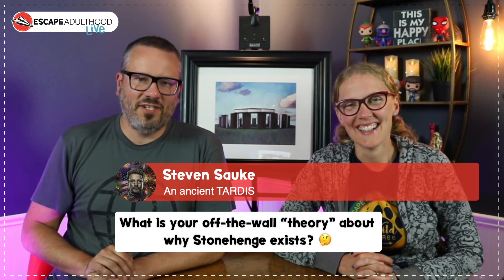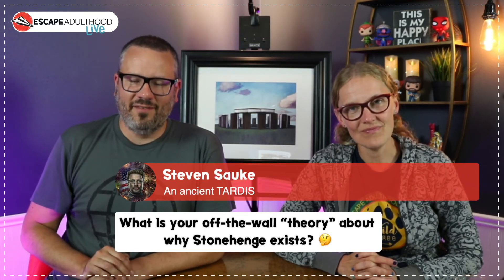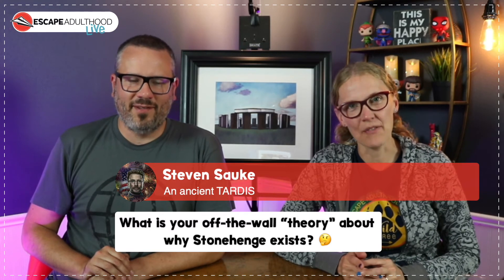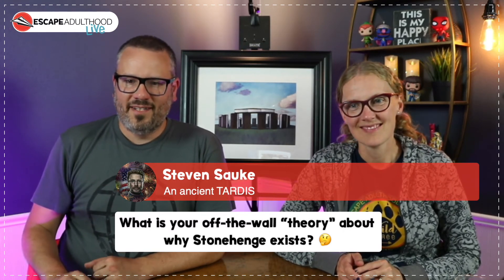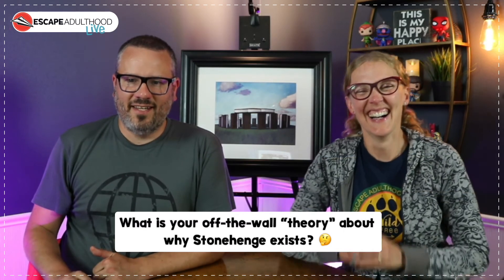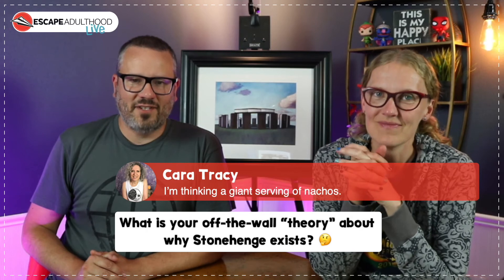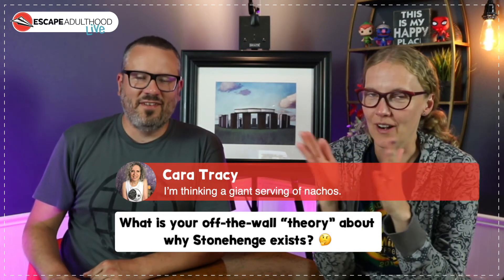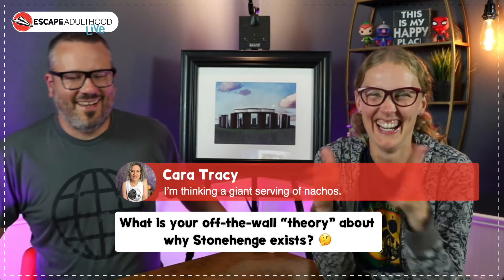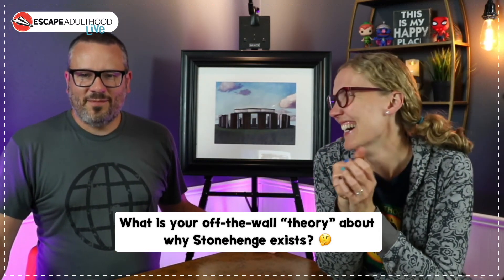Possibly an ancient TARDIS from Doctor Who — very good! Kara says she's thinking it's a giant serving of nachos. I just want to know: are you just thinking about that, or are you thinking this could be it? Keep those coming in!